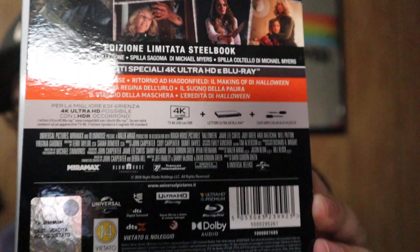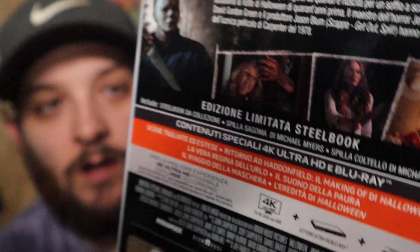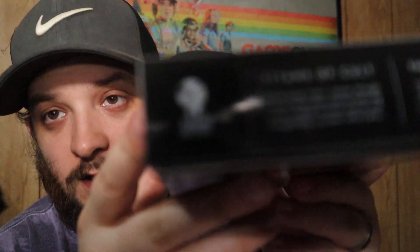First up we have Halloween 2018. This is actually imported from France — it's the Titans of Cult limited edition, which is pretty cool. It's literally all in French, and there's the Titans of Cult logo. It's pretty cool — I'm not going to go into a ton of detail with all these steelbooks.